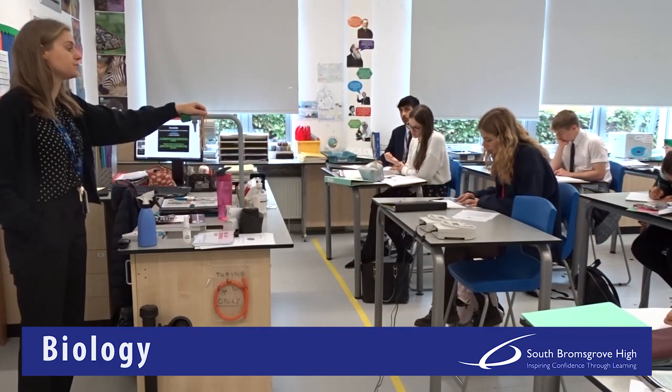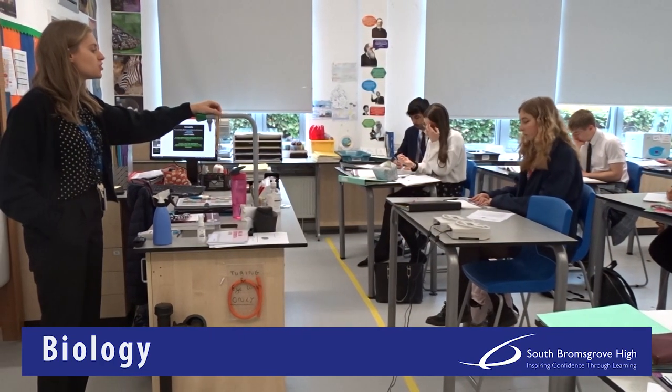Hi there, I'm Mrs Hayden and I teach both the A-level biology course and the human biology BTEC. Most of our biology A-level builds on your current GCSE knowledge. We go into a lot more detail.